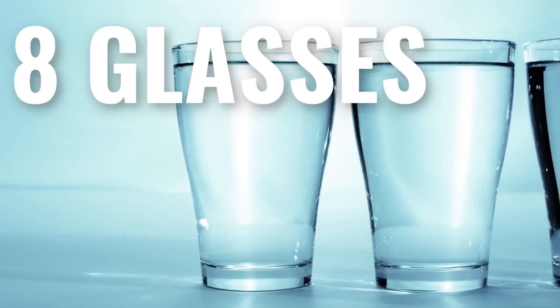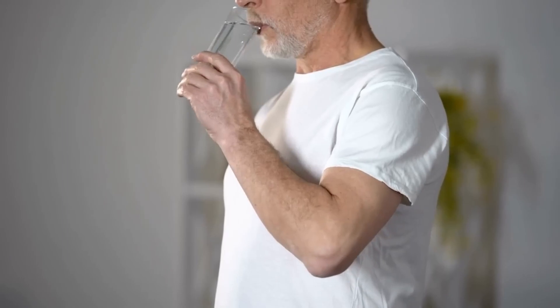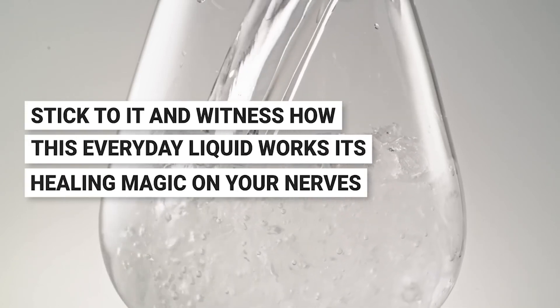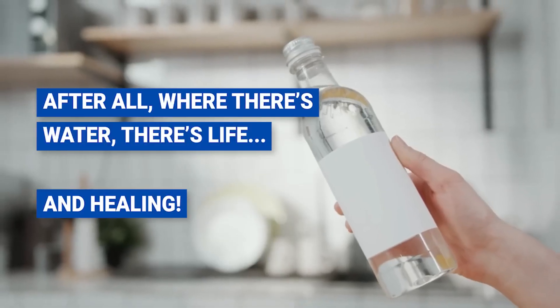Your mission, should you choose to accept it, is to drink at least eight glasses of water every day. A simple act, yet so vital. Consider it your personal hydration pledge — stick to it and witness how this everyday liquid works its healing magic on your nerves. After all, where there's water, there's life and healing.